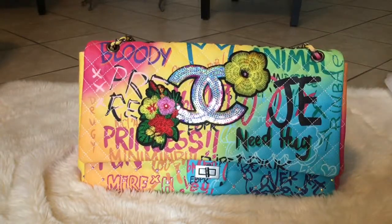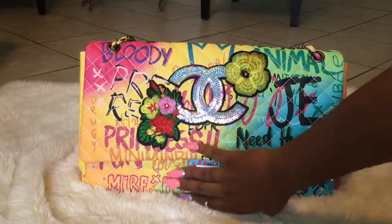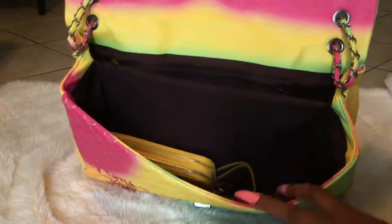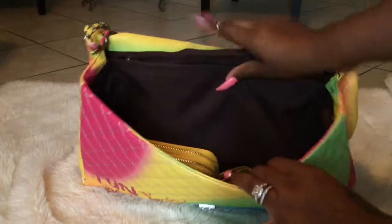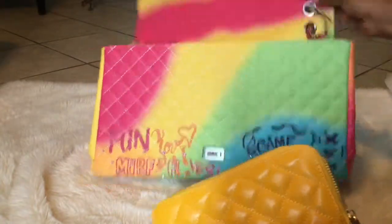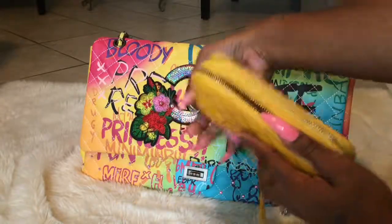I'll insert pictures of what the bag looked like before I decorated it. Let's open it up — the inside is really really big, like huge. This is a wallet I got to go with it so it could match.